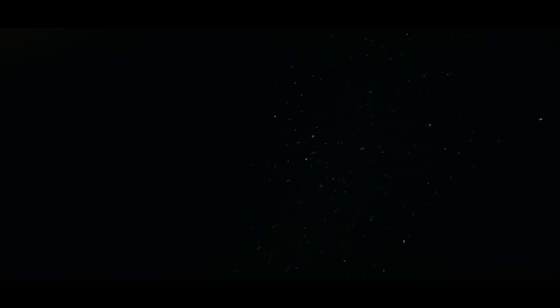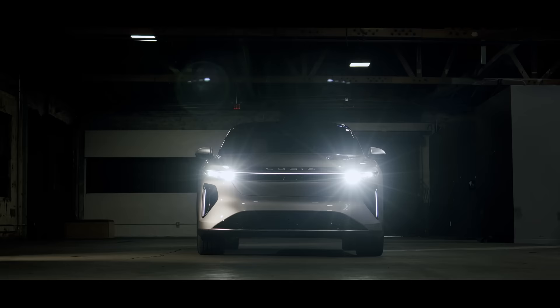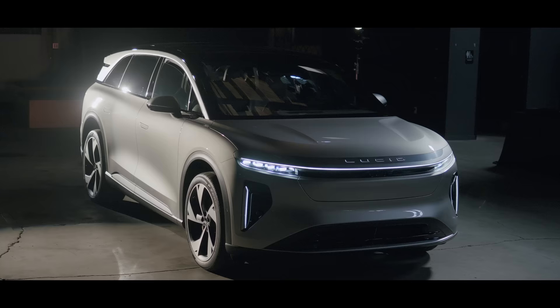You're watching Throttle House. I'm Thomas. And I'm James. And we're driving the Lucid Gravity. This is it — 9.81 meters per second squared in SUV form. It has adjustable air suspension, it cuts through the air better than a Tesla Model X, and it's capable of more range than a Rivian R1S. And it costs quite a lot.